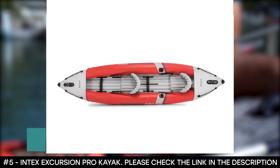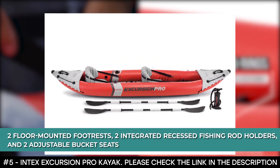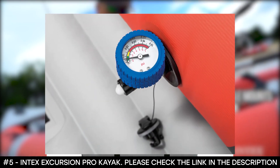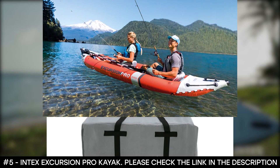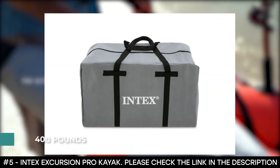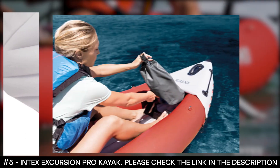It features two floor-mounted footrests, two integrated recessed fishing rod holders, and two adjustable bucket seats. This kayak has additional accessories such as a GPS system, fish finders, and swivel fish rod holders. It comes with 86-inch aluminum oars and a high-output pump. This kayak has a maximum weight capacity of 400 pounds. This kayak for camping has received reviews that praise it for its ease to inflate, legroom, and stability.